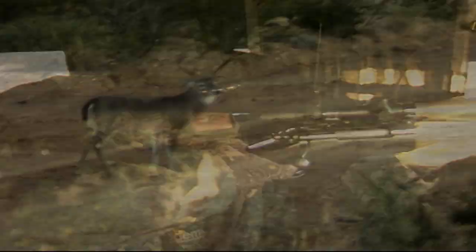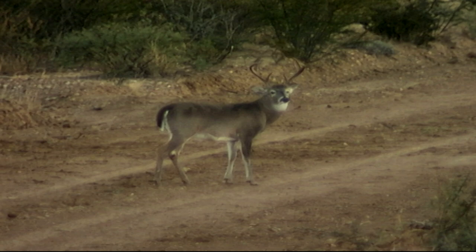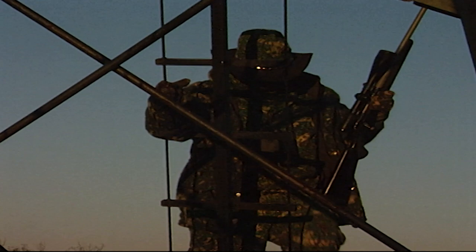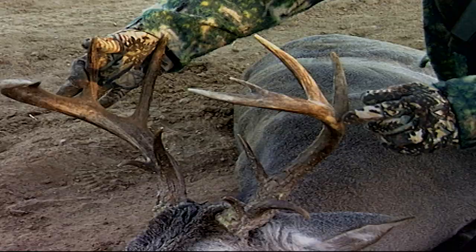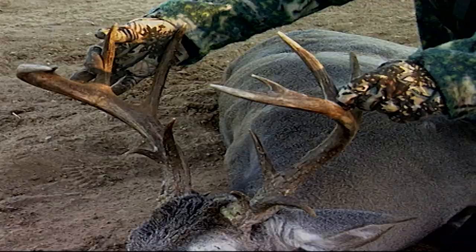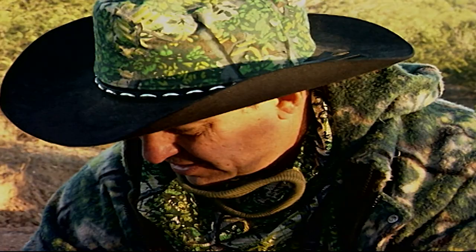Look — he's got a drop tine! If it wasn't for the rangefinder, I would have taken a shot I shouldn't have taken, and I may have just wounded him. Check this out — look how many points he has, and he's got frost up on the antlers. I'll be doggone, it is cold out here. He has one, two, three, four, five, six, seven on this side — eight, nine, ten, eleven, twelve, thirteen, fourteen. A fourteen-point buck! Folks, that thing is an extremely old deer. You can tell by his face, and look at his body — he's got a real big body.